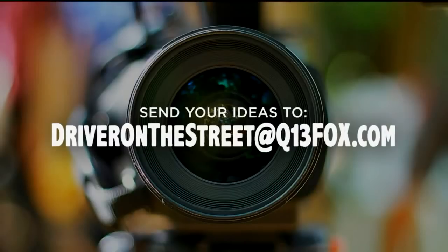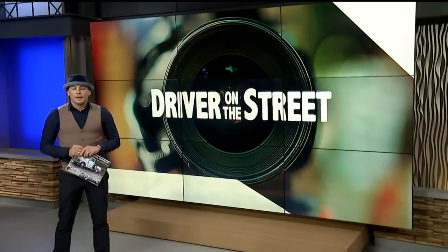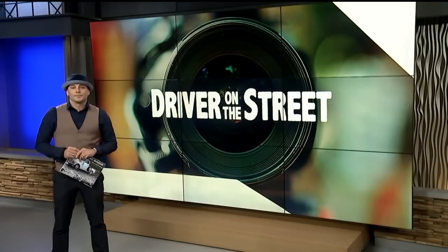Do you have something unique, interesting, or inspiring going on in your community? Send an email to driveronthestreet@q13fox.com, visit q13fox.com/driver, submit story ideas, and watch other Driver on the Street stories. What a talent that kid has — that perspective is incredible.